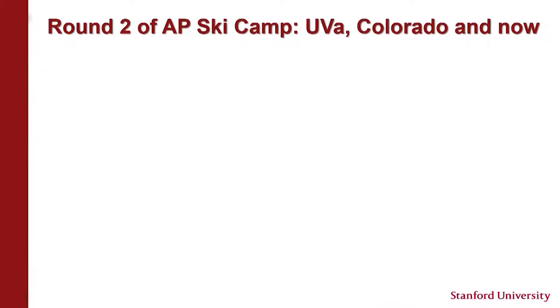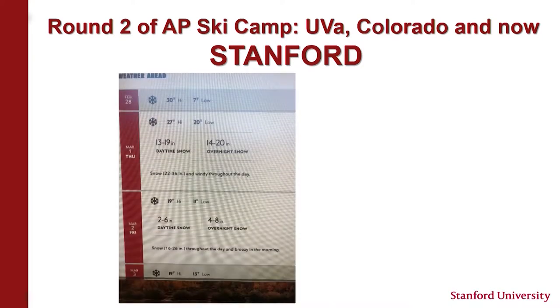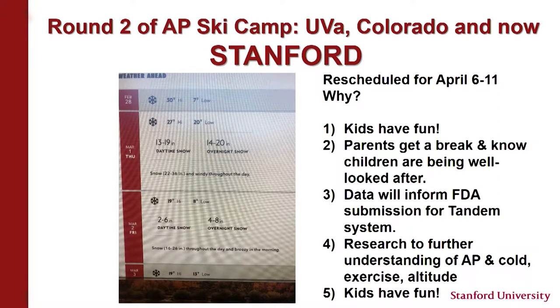We joined with colleagues in Virginia and Colorado to now perform this at Stanford. We had this scheduled for a month ago, but there was a three-to-four foot blizzard in Tahoe so we canceled and rescheduled for last weekend. The kids had a lot of fun, the parents got a break and knew their children were being well looked after. The data from this study will help inform the FDA submission and help us understand how these systems work with cold, altitude, and extreme exercise.